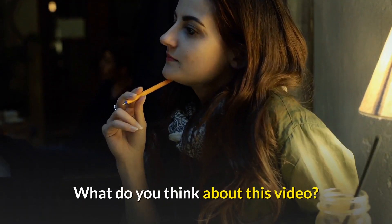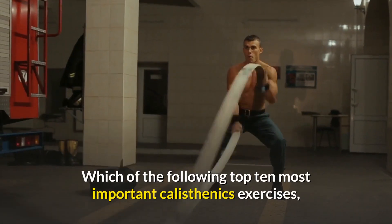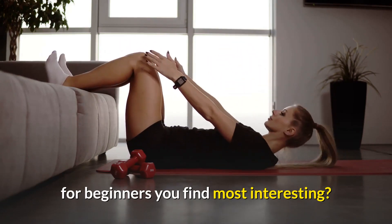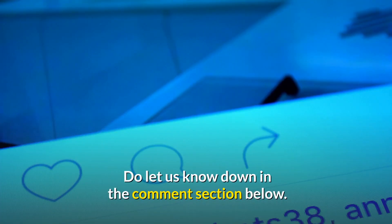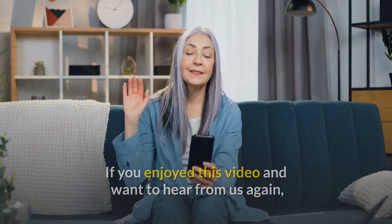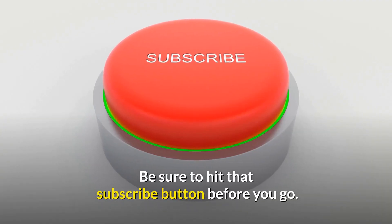What do you think about this video? Which of the top 10 most important calisthenics exercises for beginners do you find most interesting? Let us know in the comment section below. If you enjoyed this video and want to hear from us again, be sure to hit that subscribe button before you go.